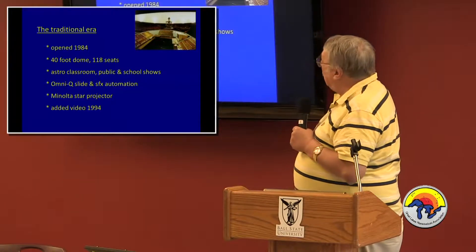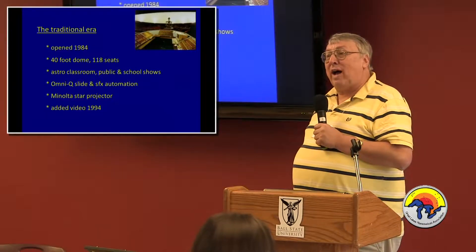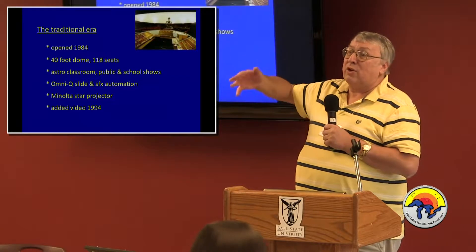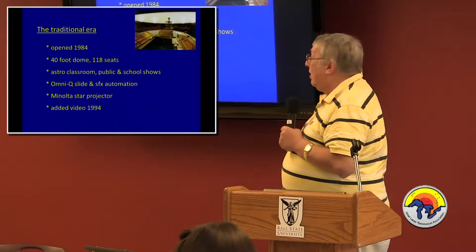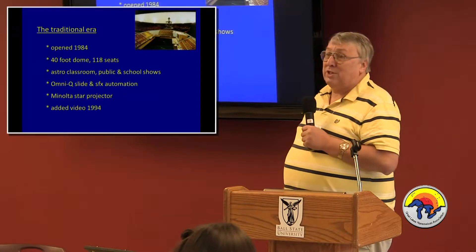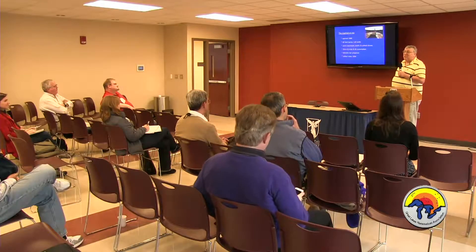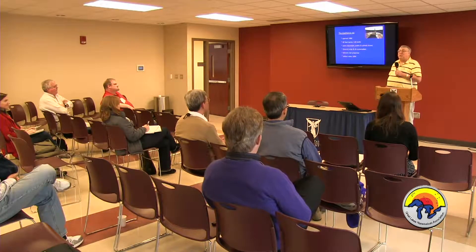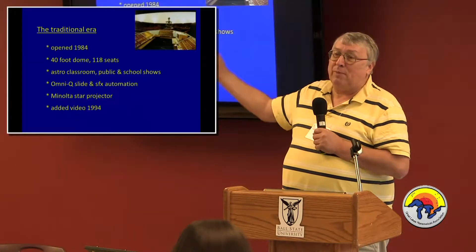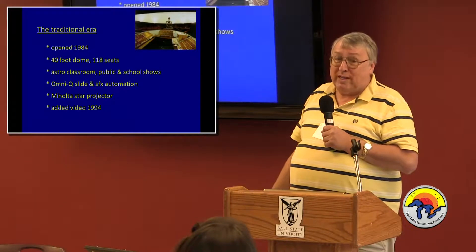The original equipment was way ahead of its time, including from commercial electronics an Omni-Q slide automation system that was years ahead of the curve, so we were in a very comfortable position for a long time. It controls, in an automated way, slides and special effects. There was the Minolta star projector — still is. We added video in 1994; we got the funding in '92 and waited 23 months as prices went down before we purchased. We were basically with this configuration for the next 20 years or so.